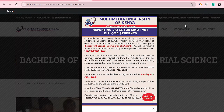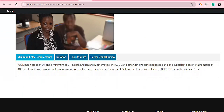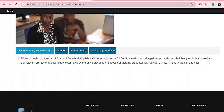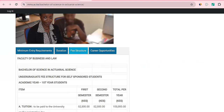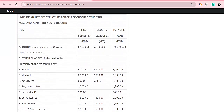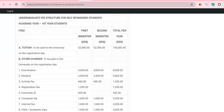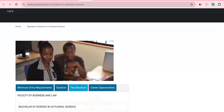Multimedia University offers a Bachelor of Science in Actuarial Science. Requirements are a mean grade of C plus in KCSE, with C plus in both English and Mathematics, or a KACE certificate with two principal passes. Duration is four years. Career opportunities include insurance companies and banks. Regarding fees, you need around 1,300 to 6,000 — that is per year — with subsequent years possibly reduced.